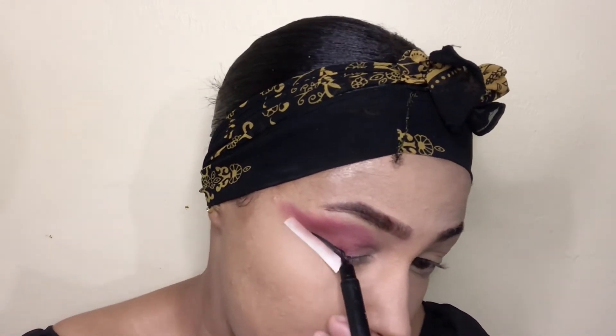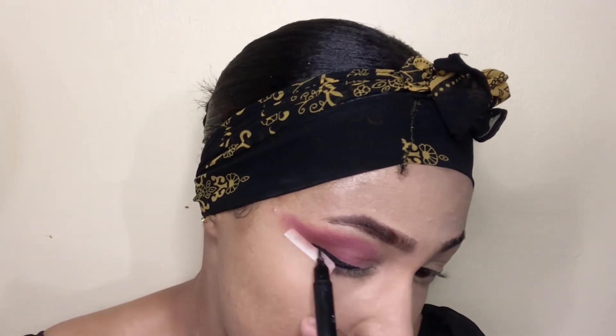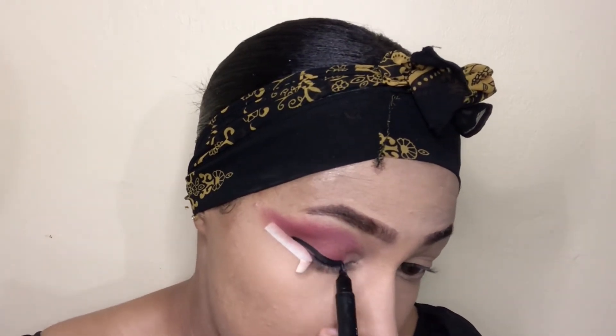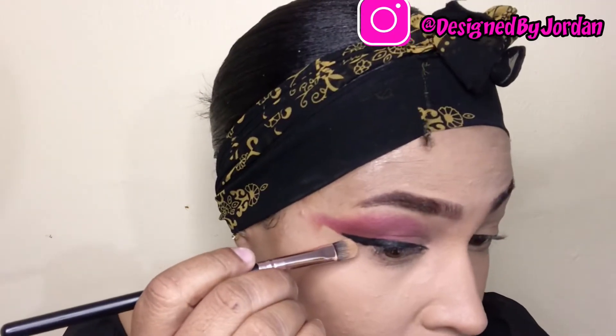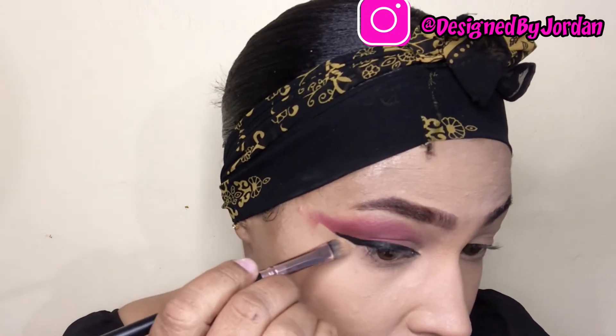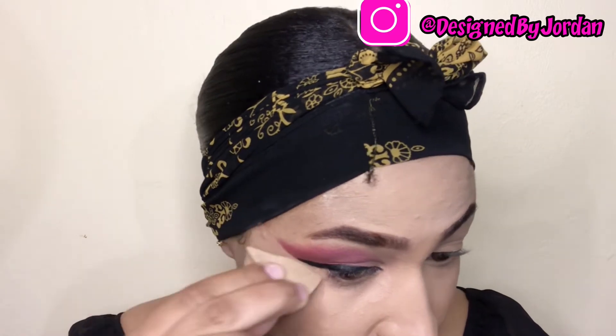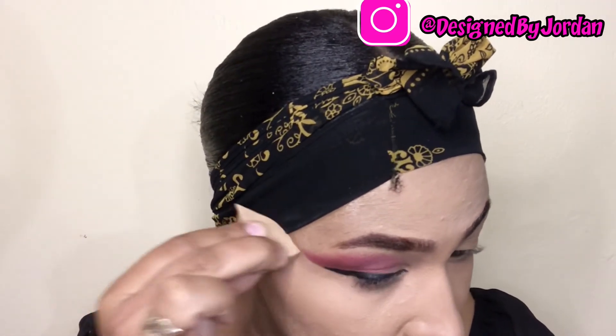Moving on to eyeliner, I used my MAC eyeliner. I do not remember the name because it's not on it, but you can use any eyeliner you choose. I'm just basically making a typical wing eyeliner. Then I went in with the excess concealer on my concealer brush and I cleaned up the edges and set everything back into place.